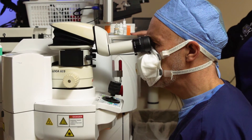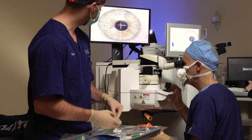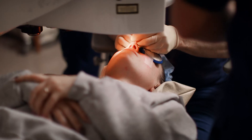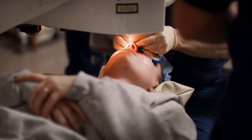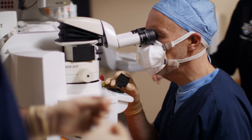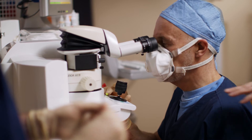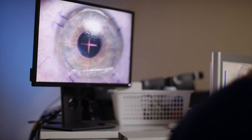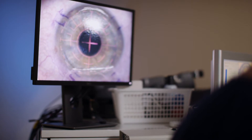Dr. McCray will talk you through the entire procedure. You doing okay, Gavin? Okay. And just keep looking right towards that flashing light. Excellent. You're doing great. Excellent. Good position. You're doing fine. Just real steady.